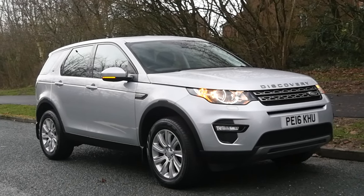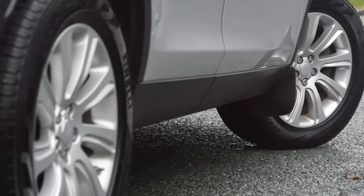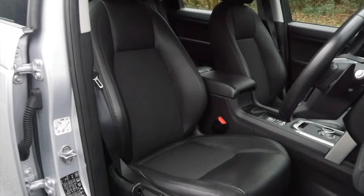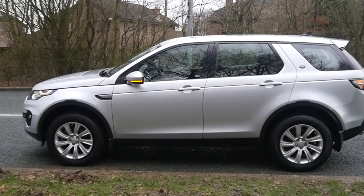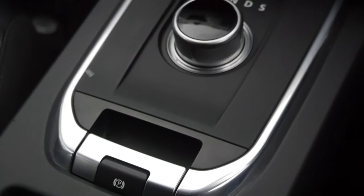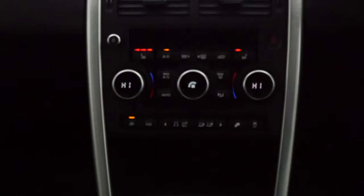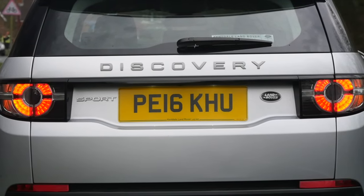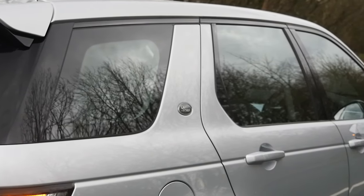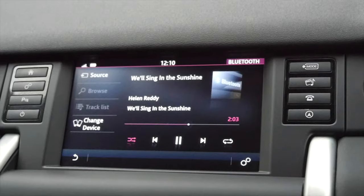It's a two-litre TD4 SE Tech auto four-wheel drive, 2016 on a 16 plate, one owner from new. It has seven seats and full service history. It's done 20,949 miles. Fuel economy: urban is 44.8, extra urban 60.1, and combined is 53.3 — incredible figures for a seven-seater. 0-60 time is 8.4 seconds, top speed 170 mph, 178 brake horsepower, 16-valve engine. Road tax is £79.75 for six months, £145 for 12 months.